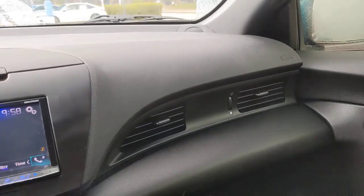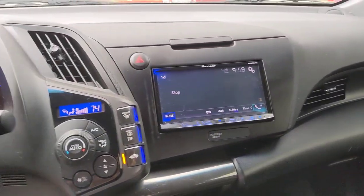Feel the refreshing energy of this zesty CR-Z. Come in for a test drive. Our team will make it the best part of your day.